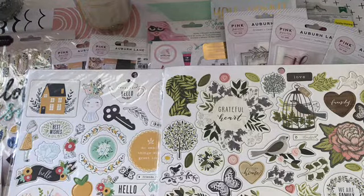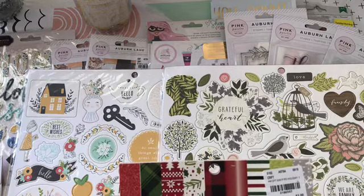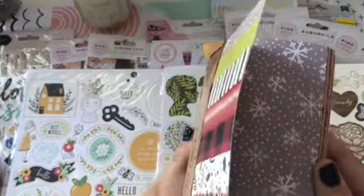And then I got this Christmas pad. It was only $1.19, and it's a 6x6 paper pad with nine designs. Let's see if I can show you some of them.